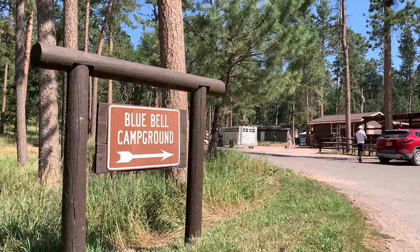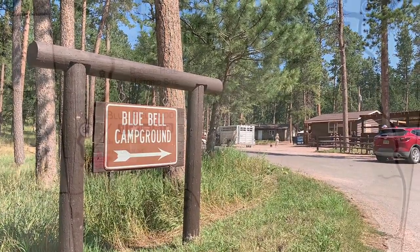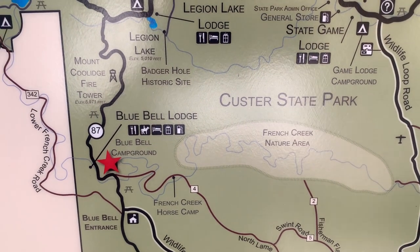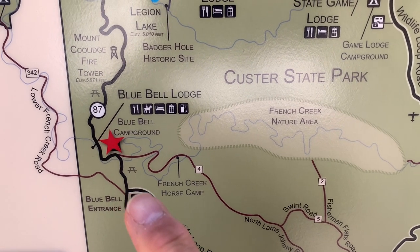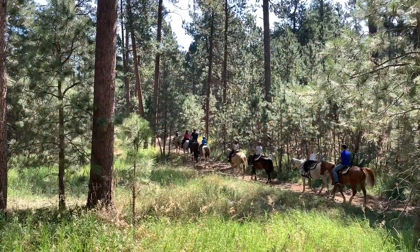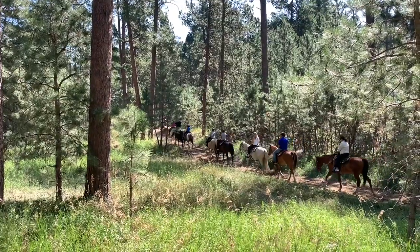We've arrived at Bluebell Campground at Custer State Park in South Dakota. Let's go check it out. Here's a map of Custer State Park — you can see Bluebell Campground is located right off of Route 87. You'll find the Bluebell riding stables at the entrance to Bluebell Campground. That's pretty darn cool to be able to go horseback riding right from the campground.